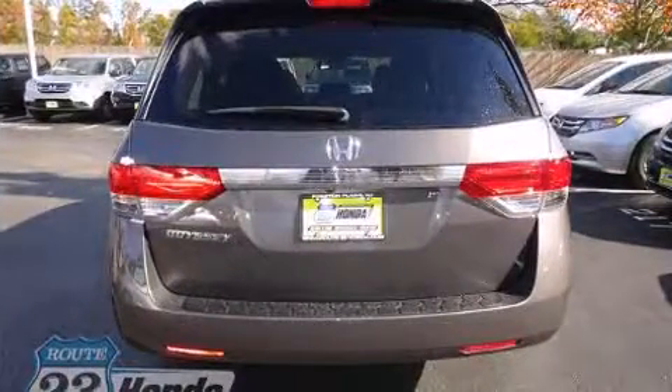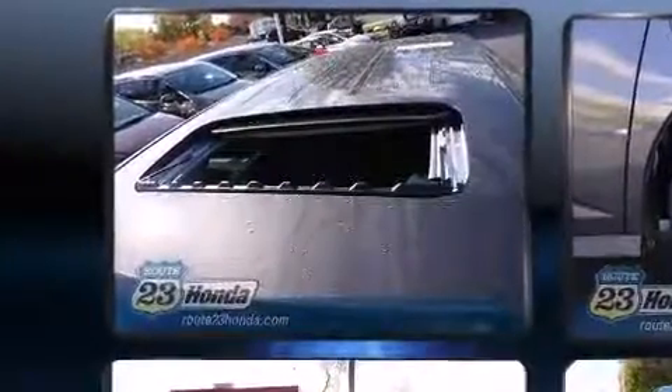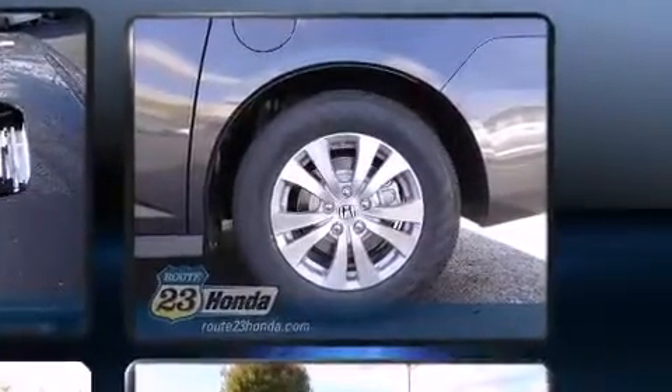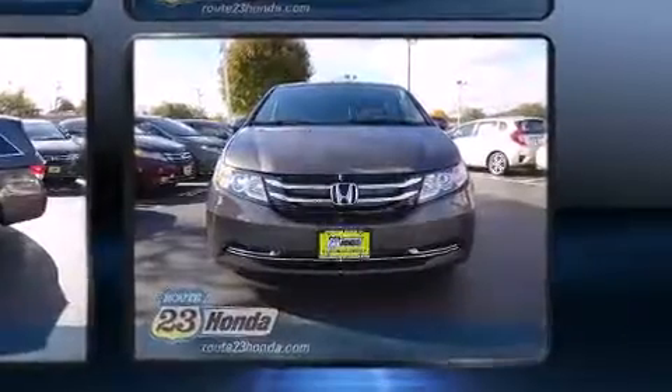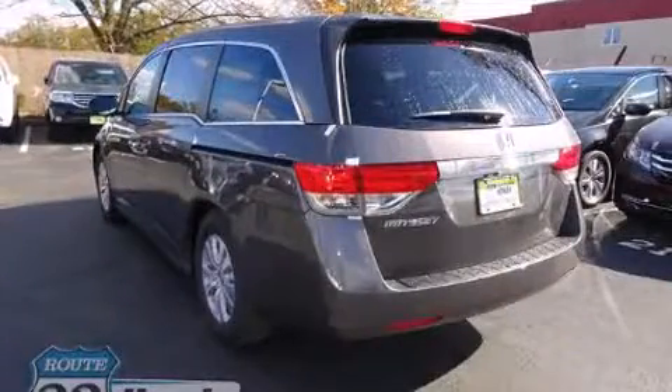an automatic dimming rearview mirror, a power liftgate, and power seats. Storage solutions are integrated throughout the interior, demonstrating thoughtful attention to detail. Third-row seats expand the maximum passenger capacity to eight. Enjoy your favorite music